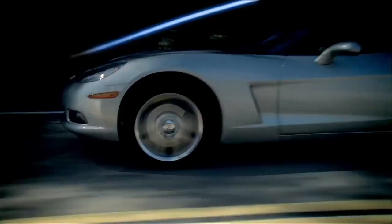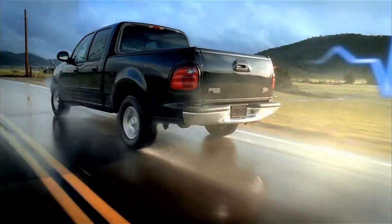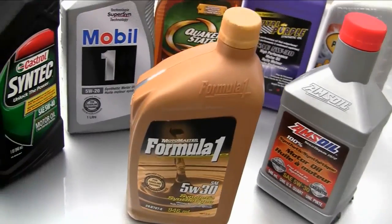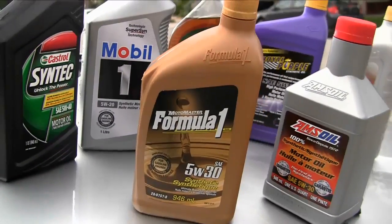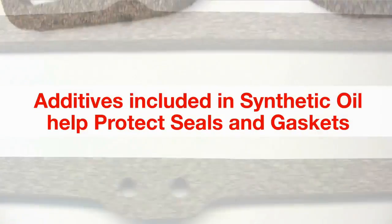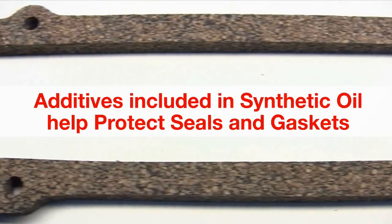Older engines, performance engines, and power plants under heavy load can all benefit from the advanced lubrication and low abrasion attributes of synthetic oil. In all situations, engine seals and gaskets are protected and remain pliable and effective.